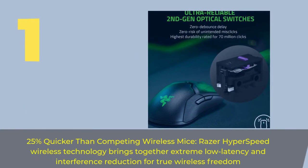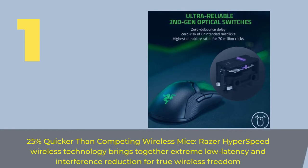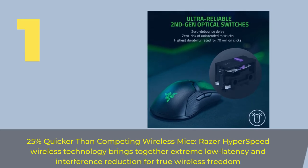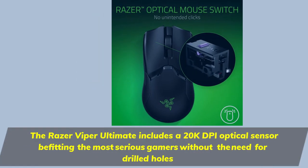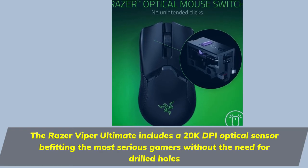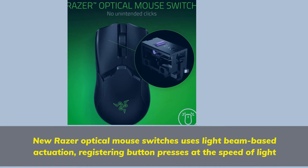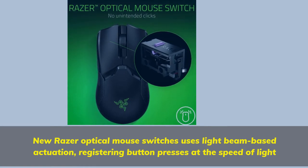Number 1. 25% quicker than competing wireless mice, Razer Hyperspeed Wireless Technology brings together extreme low latency and interference reduction for true wireless freedom. The Razer Viper Ultimate includes a 20K DPI optical sensor befitting the most serious gamers without the need for drilled holes. New Razer optical mouse switches use light beam-based actuation, registering button presses at the speed of light.